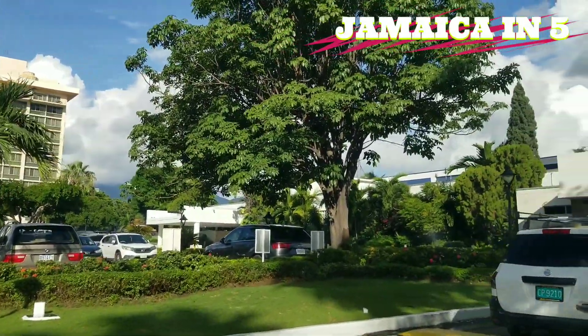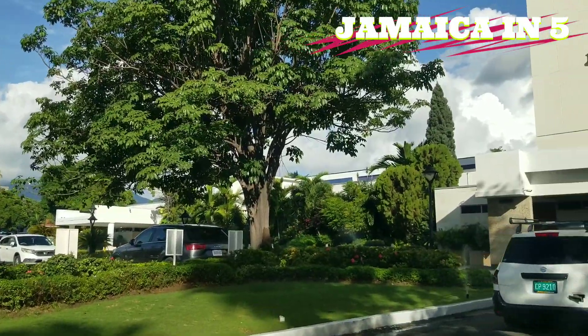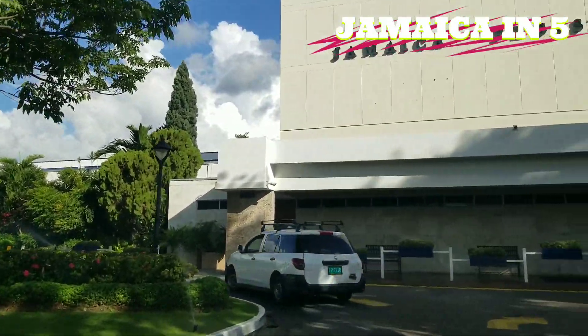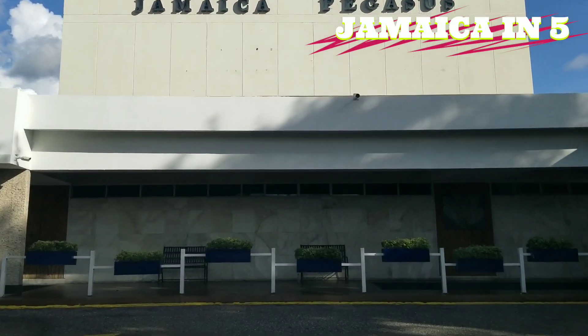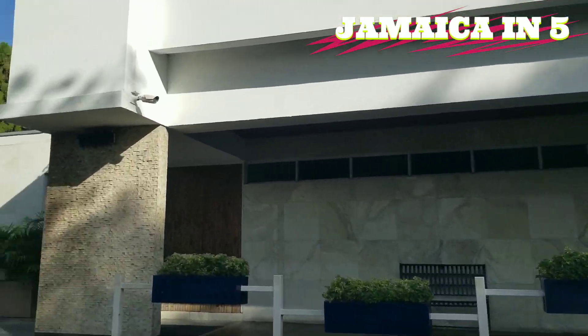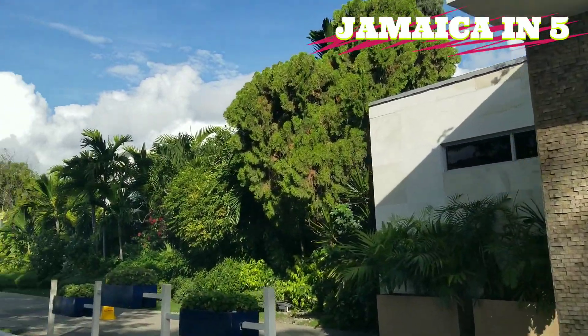But those are for a different kind of tourist. New Kingston is more for business travelers. So this is the Pegasus. Now we're going to look at the Courtley Hotel, which is the one straight ahead.